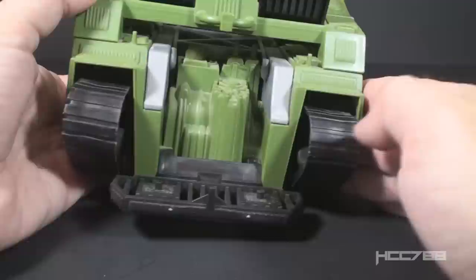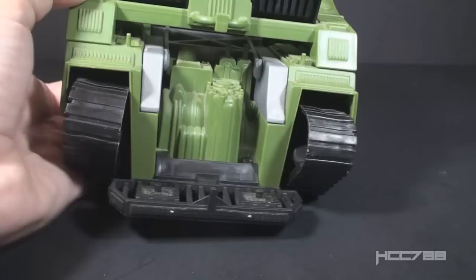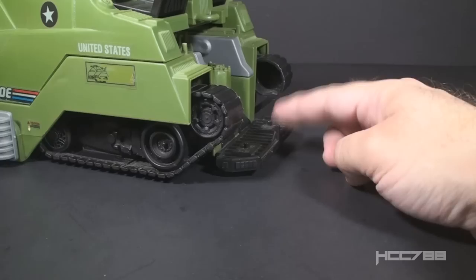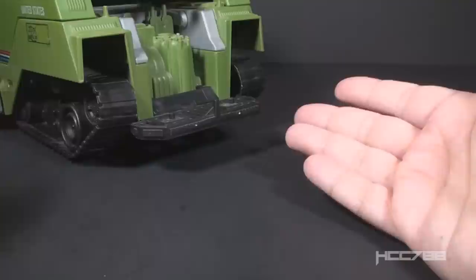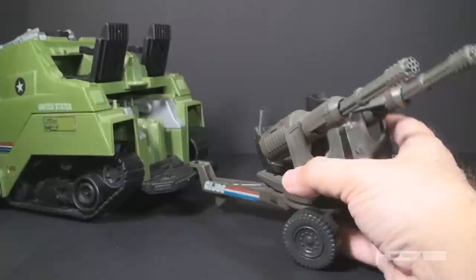We finish our look at the exterior of the Mobile Battle Bunker by looking at the rear platform, in black plastic. It has two foot pegs, so you can add a couple extra guys to ride along — that increases the troop carrying capacity of this vehicle, not a bad feature at all. It also has a tow hitch. The tow hitch is too low to the ground in bunker mode, but if you put the treads in tank mode, it's high enough to tow a towed weapon. In 1990 there were no new towed weapon systems released, but you could use it to tow something old school, like the 1983 Whirlwind.